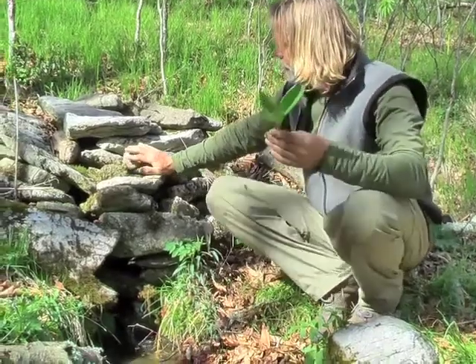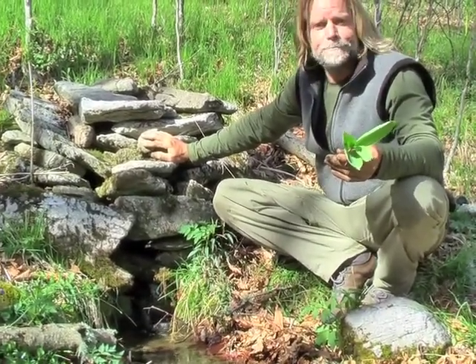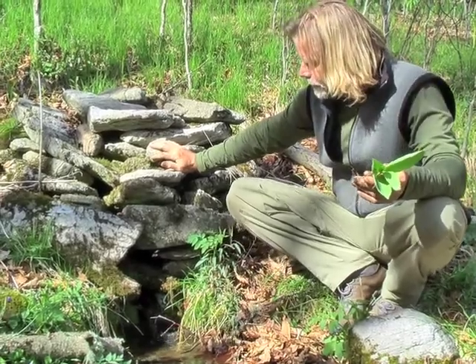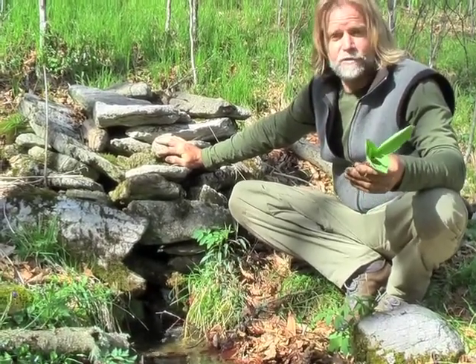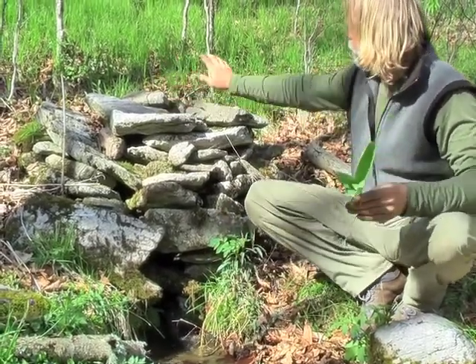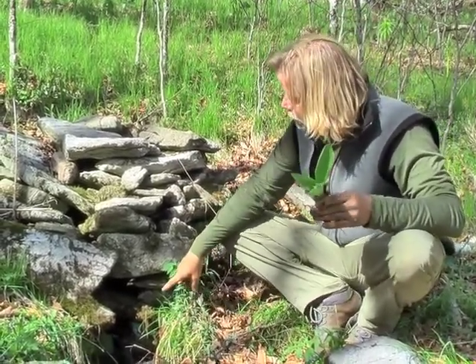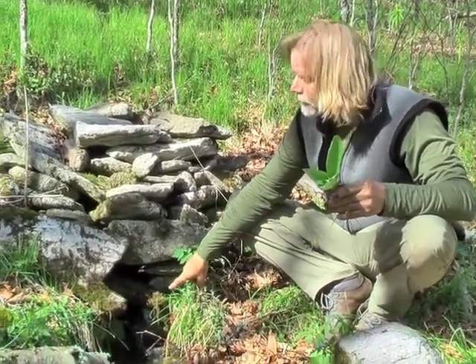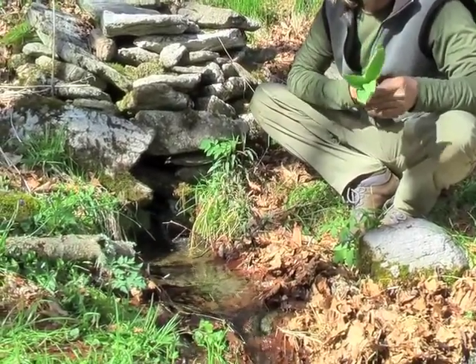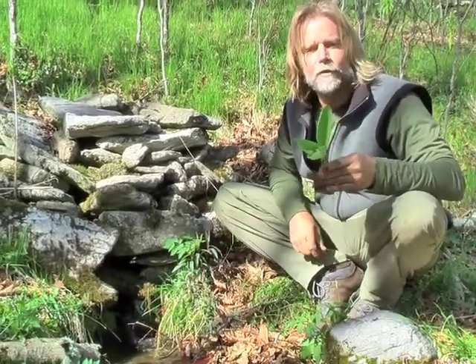So now we're at this spring that some friends told us about, and obviously this has been worked on by some people. The water is really clear and really clean. The thing I look for that's really important is the water is actually coming right out of the side of this hill — there's no possible way it can get contaminated uphill. And right as it enters this lower pool, it's falling down, so I know I don't have to worry about any contamination in this first pool right here.